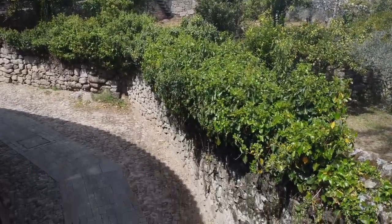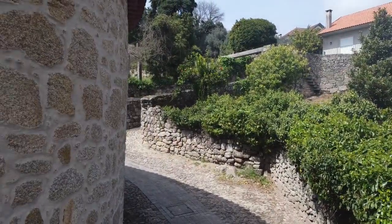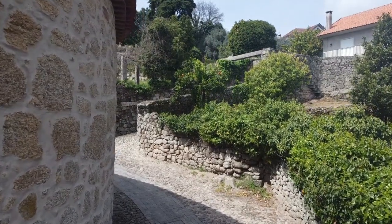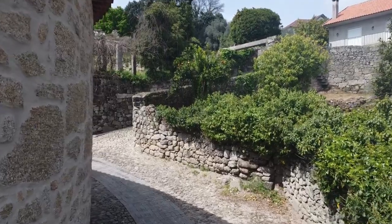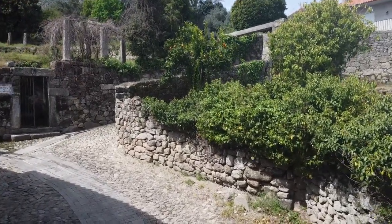The property occupies a block and has four fronts: two that face Rua Parque do Alardo, one next to the Azinhaga da Lagarifa, and finally an entrance next to the Calçada dos Templários.